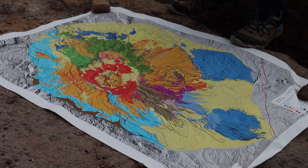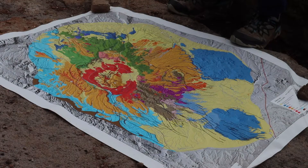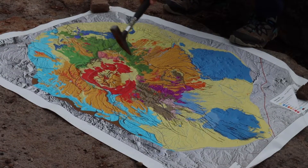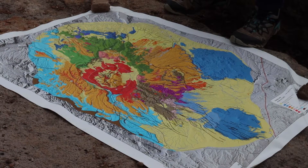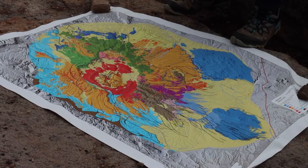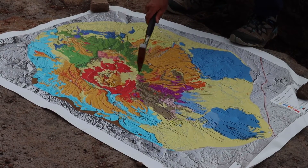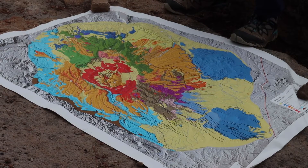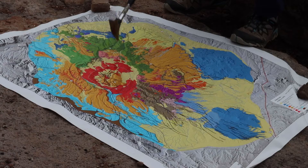The Valles Caldera eruption obliterates much of the Toledo Caldera, so we don't know too much about what the Toledo Caldera looked like inside. The Chacoma Formation, represented by the green color, makes up the highest peaks in the northeastern Jemez Mountains. It's easy to see that prior to the two caldera eruptions, there was more of this green color connecting points on the rim — the two calderas, Toledo and Valles, removed those Chacoma volcanoes in what we call the Toledo Embayment.